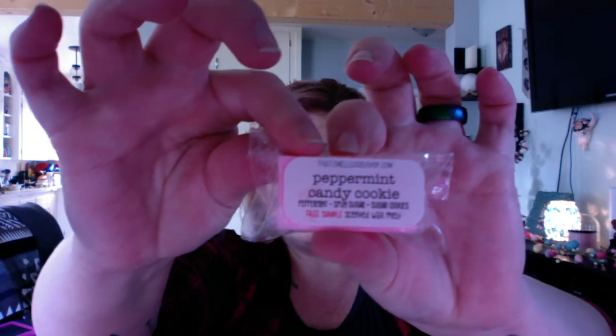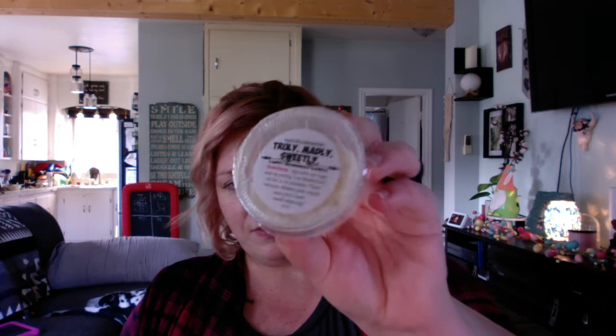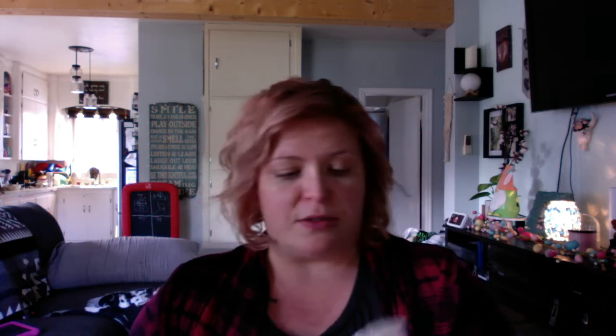In my package I did get two samples. The first sample is a little peppermint candy cookie wax — a cute little free sample. I haven't smelled any of these yet, so... mmm, that is a beautiful sugar cookie with peppermint scent, reminds me of Christmas time. I also got a Truly Madly Sweetly carpet deodorizer sample, which is cool — I've never tried anything like that before. You sprinkle it on your rug or carpet, let it deodorize for five to ten minutes, and then vacuum it up.